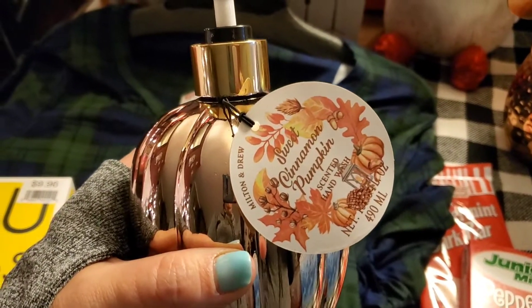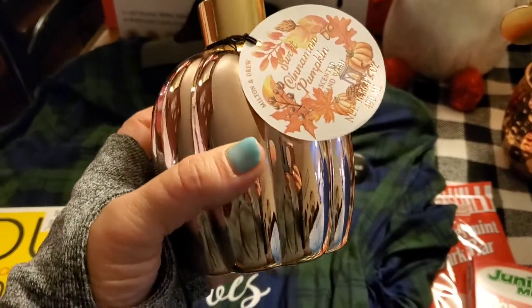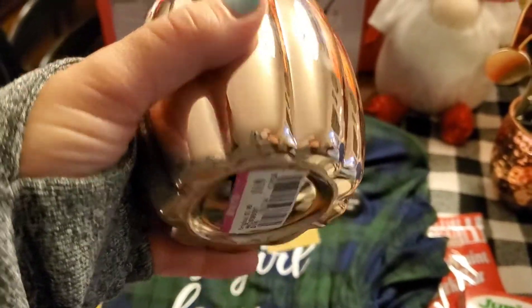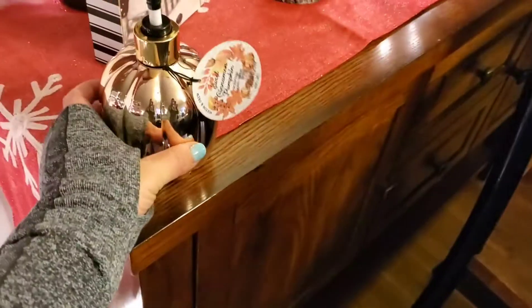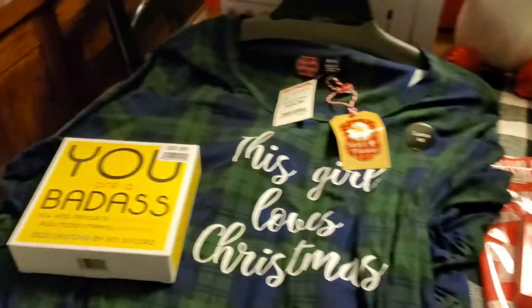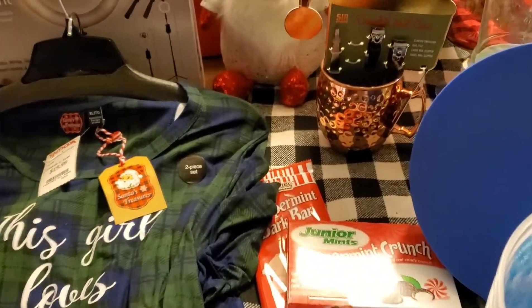This is sweet cinnamon pumpkin scented hand wash. Julia showed me this — she was shopping with us today as well — and this is why I bought it. It was 99 cents, so I went ahead and grabbed that and it smells delicious. And I say that's for me, but really it's funny because it's soap. Then for my hubby, I went ahead and got him this nail care kit plus this little Moscow mule cup, because he doesn't have one of these.